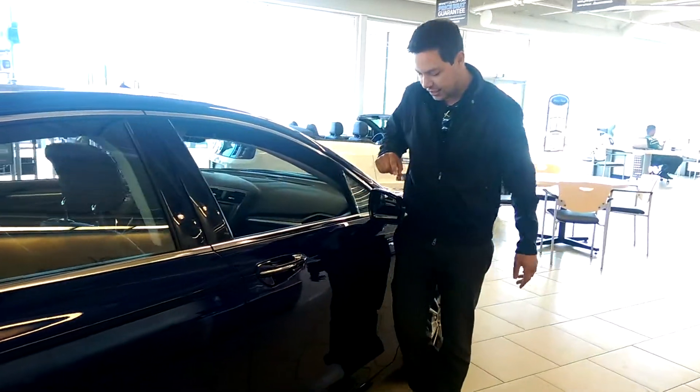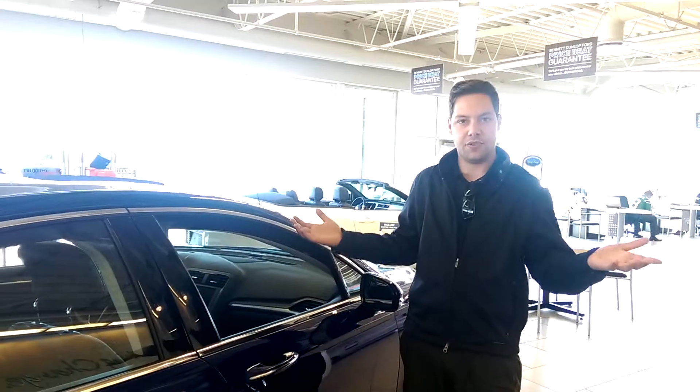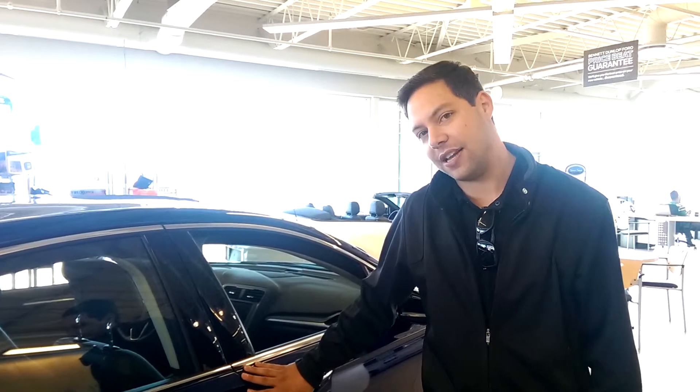The last thing I'll touch on is that this vehicle has blind spot assist, which will actually tell you when there's a vehicle in your blind spot, just to help with safety on the road. Anyways guys, thanks for joining us — that's the 2014 Fusion in our beautiful Deep Impact Blue. Talk to you guys later.